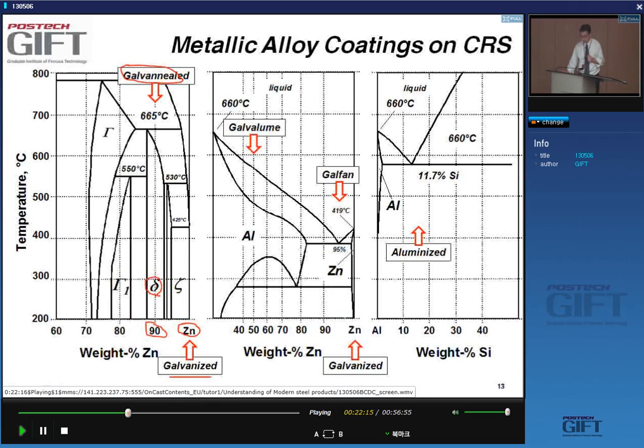For zinc-aluminum coatings there are two important classes: Galfan, with about 5% aluminum, and Galvalume, with around 50% aluminum. Finally, aluminized coatings are also important — either pure aluminum or, most commonly, the aluminized coating with a eutectic composition of about 11-12% silicon rather than pure aluminum.